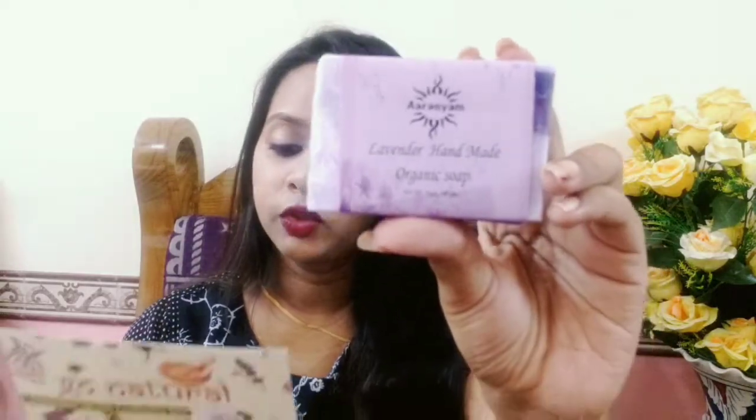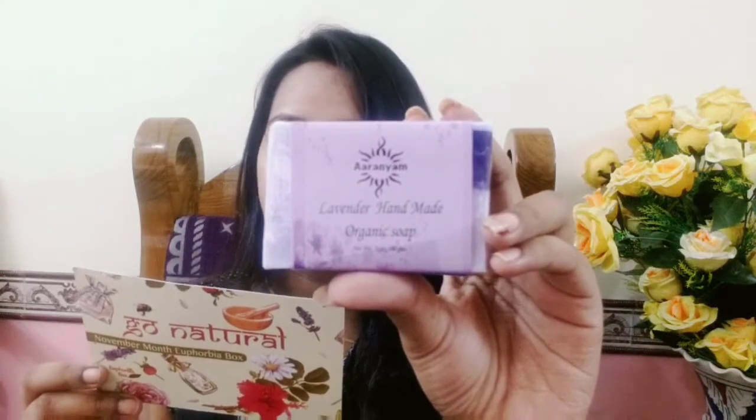The last product is Aaranyam Lavender Hand Made Organic Soap, priced at Rs. 150. It smells good. Lavender essential oil is known for its relaxant properties, so this soap will make your bath a refreshing and rejuvenating experience. This is a very good, organic, handmade soap included in the Euphobia box for the month of November.